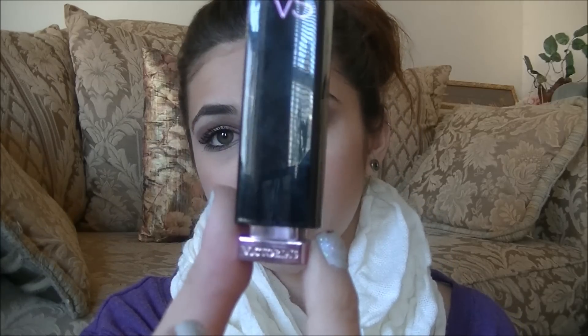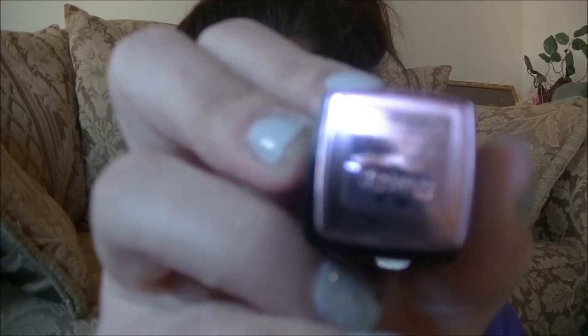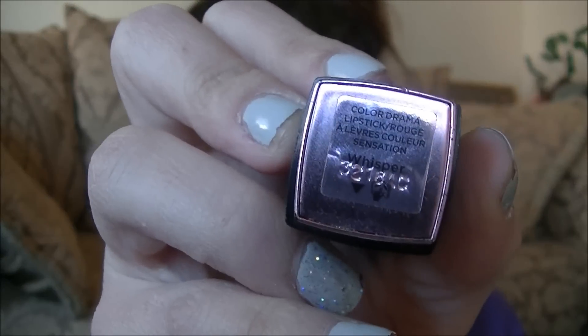The last makeup product is a lipstick, which I'm also wearing today. It's a Victoria's Secret lipstick I also got for Christmas — I showed it in my Christmas haul. It's in the shade Whisper. I'm wearing it today so I'll just zoom in so I don't have to swatch it. It's just a really pretty color and I like it a lot.